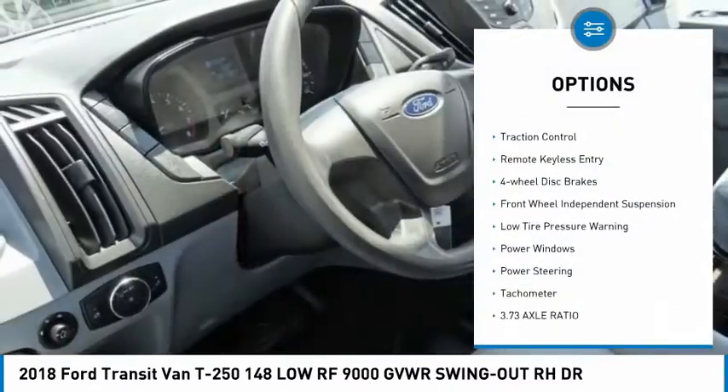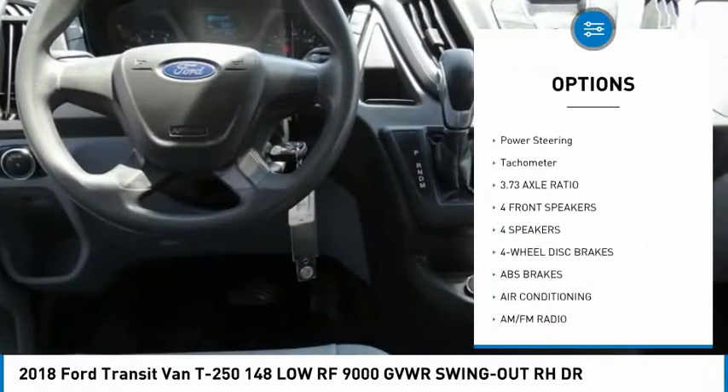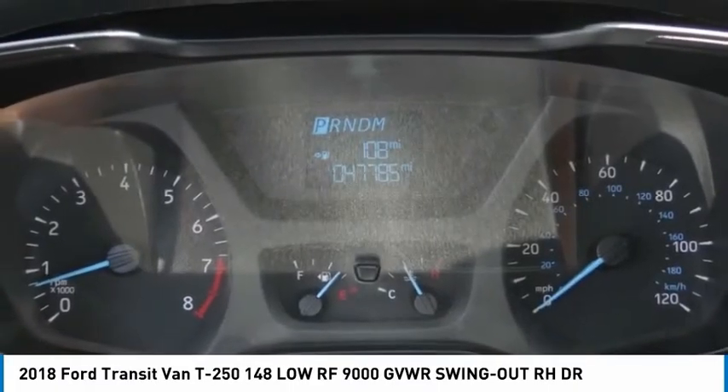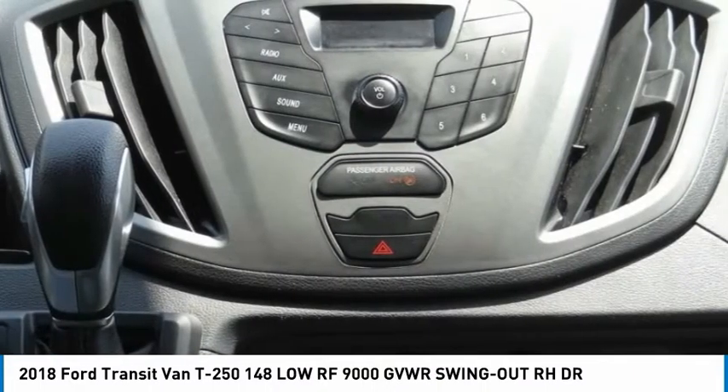Electronic stability control, brake assist, traction control, remote keyless entry, four-wheel disc brakes, front wheel independent suspension, low tire pressure warning, power windows, power steering, tachometer. Your new ride is just a phone call away.